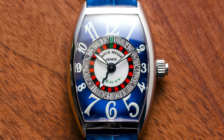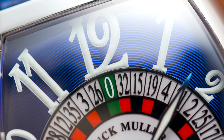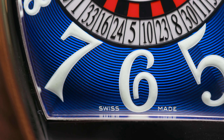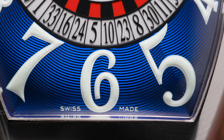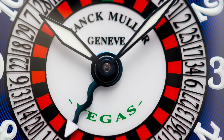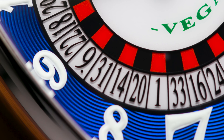The second watch is a Franck Muller, and I love the early Franck Mullers. This is the 5850 Vegas edition — seemed appropriate now that we're hanging out in Vegas for a couple of days. It's got a cool blue dial and a roulette wheel right in the middle. Kind of one of the sillier complications you'll ever see, but I absolutely love this watch.